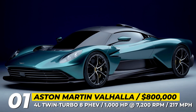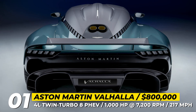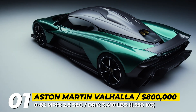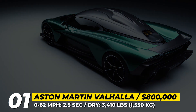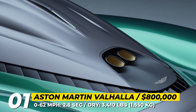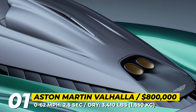The beating heart of the Valhalla is an all-new PHEV powertrain sourced from Mercedes-AMG. The rear-mounted bespoke 4-liter twin-turbo V8 revs to 7,200 RPM and develops over 800 HP. But when the hybrid system kicks in, the overall yield jumps to over 1,000 HP, unleashing a VMAX of 217 mph and a 0-62 time of just 2.5 seconds.